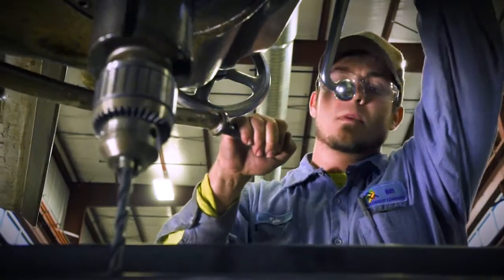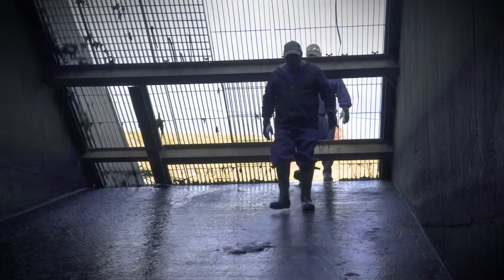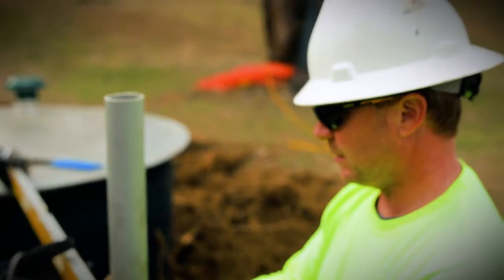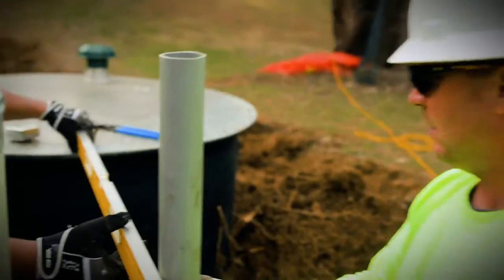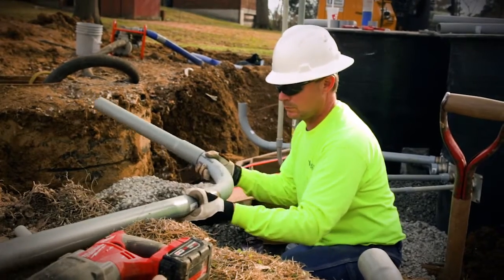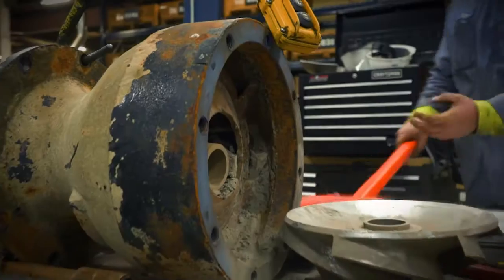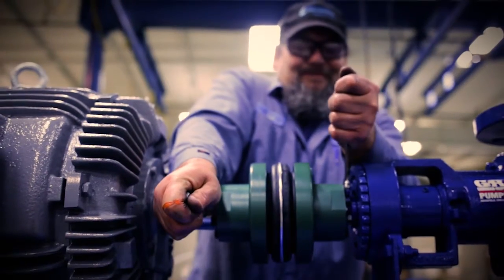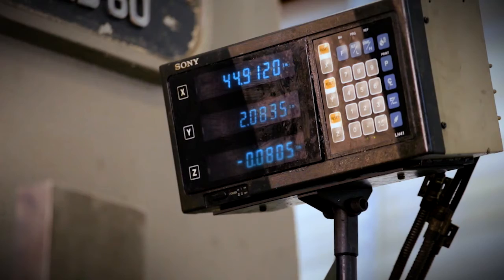We know water and wastewater pumps inside and out, and we don't stop at repairs. We have a full inventory of brand new pumps and can even fabricate equipment to fit your exact needs by machining shafts, wear rings and sleeves. We'll trim impellers and mill keyways, slots or notches to ensure that your pumps fit exact specifications with pinpoint accuracy.